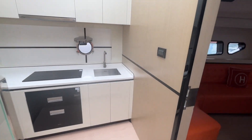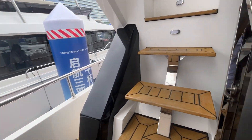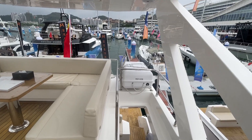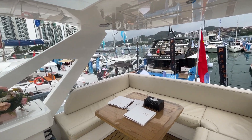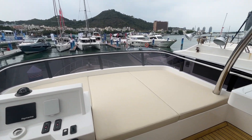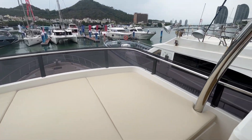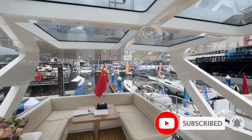Now let's go to the flybridge — it's a wide flybridge. By the way, this yacht is about two years old, so of course a brand new one would be much more neat and clear. The flybridge is really nice and spacious.